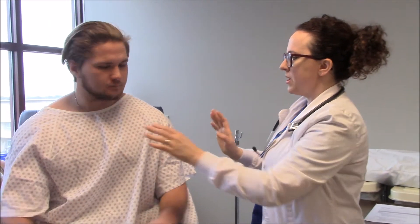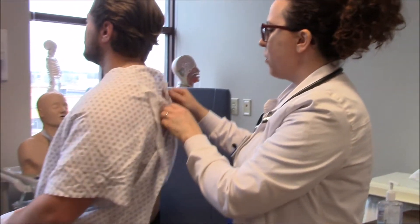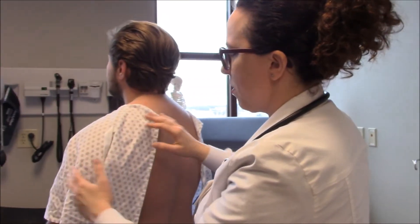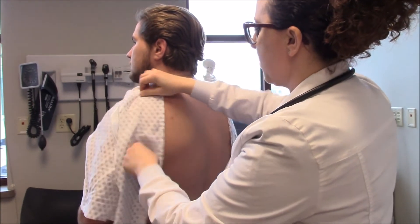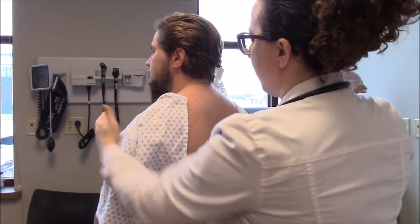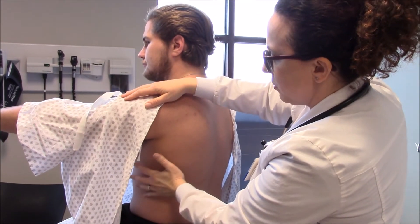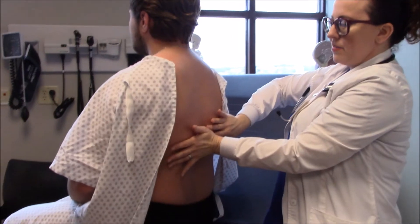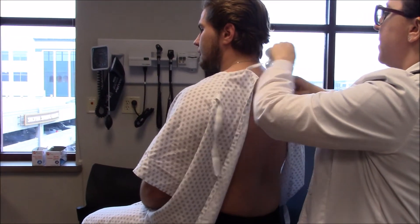Can you turn so we can see your back? For our inspection, another way we can think about whether our client is barrel-chested is the AP to transverse diameter. The AP diameter is the front to back. I'm just going to have you move your arm a little bit — there's about one hand width here and about two of my hands worth here. So you're the appropriate diameter.